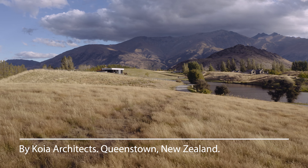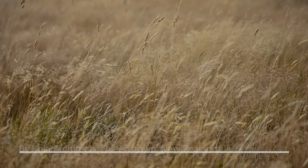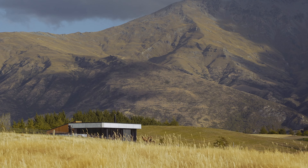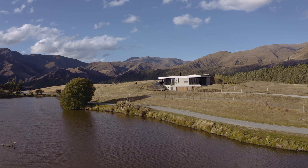Our first meeting on site with the clients was quite an extremely windy day, so we got to see the site at its worst. From that we discussed having a strong home that stood up against the extreme winds that you can get up through there, and for it to have a really warm interior.